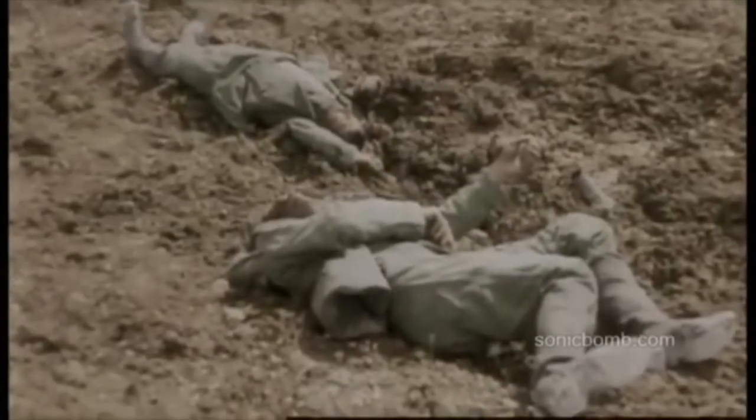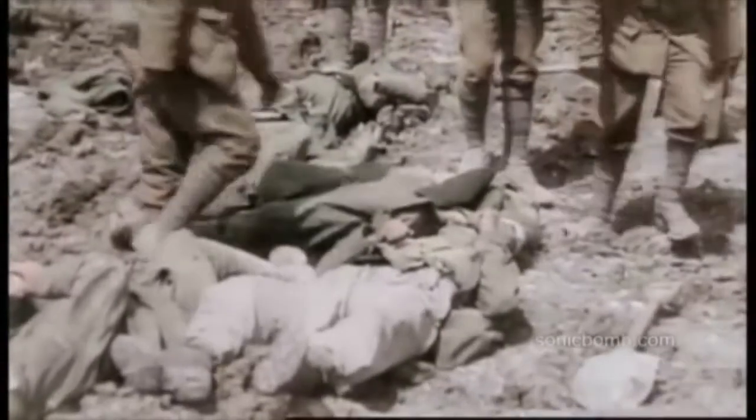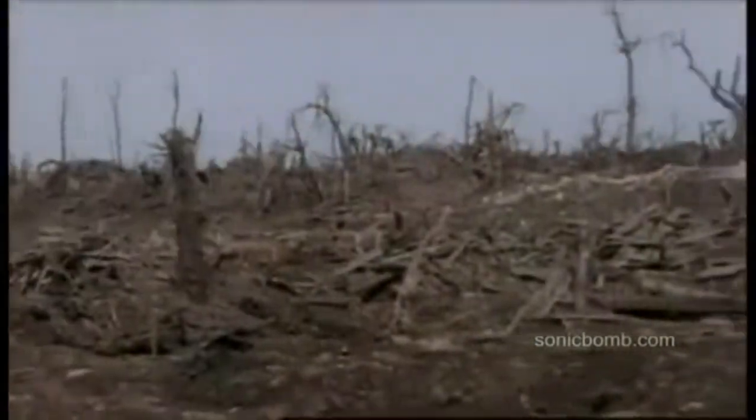Prior to World War I, many battles were fought in the open, which was no longer an option considering the new weapons and strategies of World War I. Overall, each country had different strategies during World War I and developed new tactics through this experience. The result was a long and seemingly unending war, fought with old tactics but new weapons.